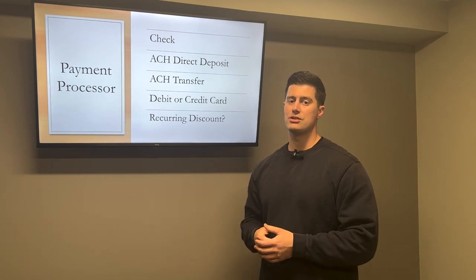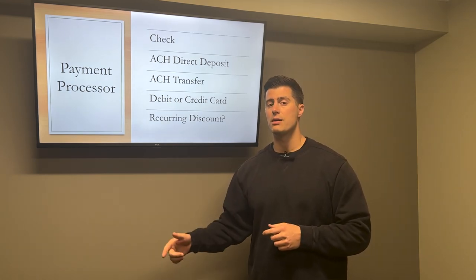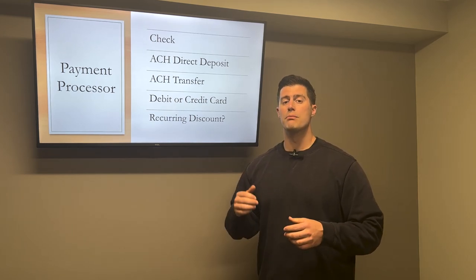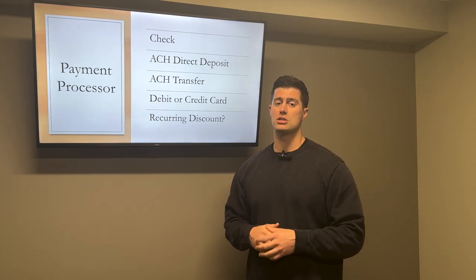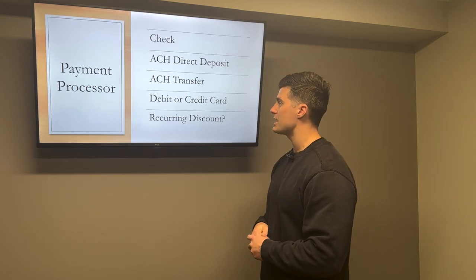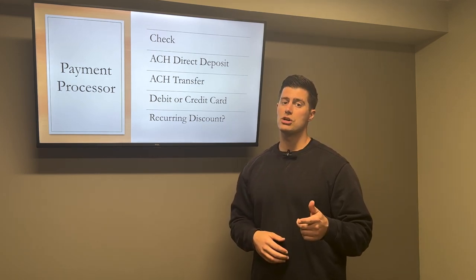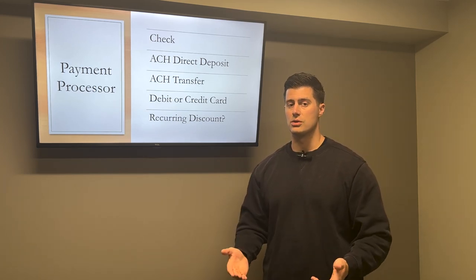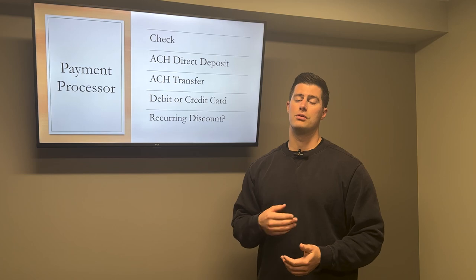First, they can mail me a check — that's standard, no extra fees. Second, they can set up ACH direct deposit straight from their bank. You can also accept ACH transactions using a payment processor. I use Stripe and QuickBooks to accept payments. QuickBooks only charges 1% for ACH transactions, and I use Stripe to accept debit and credit cards, which charges 3% — and I pass that along to my clients as a convenience fee.